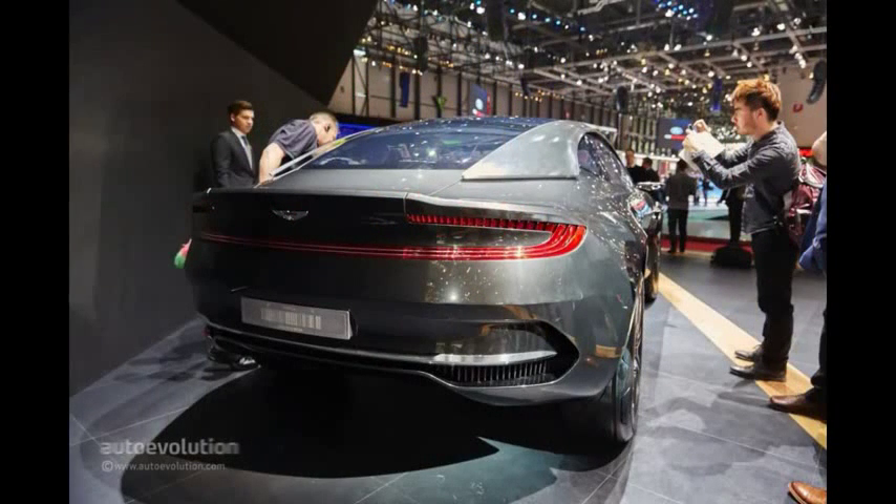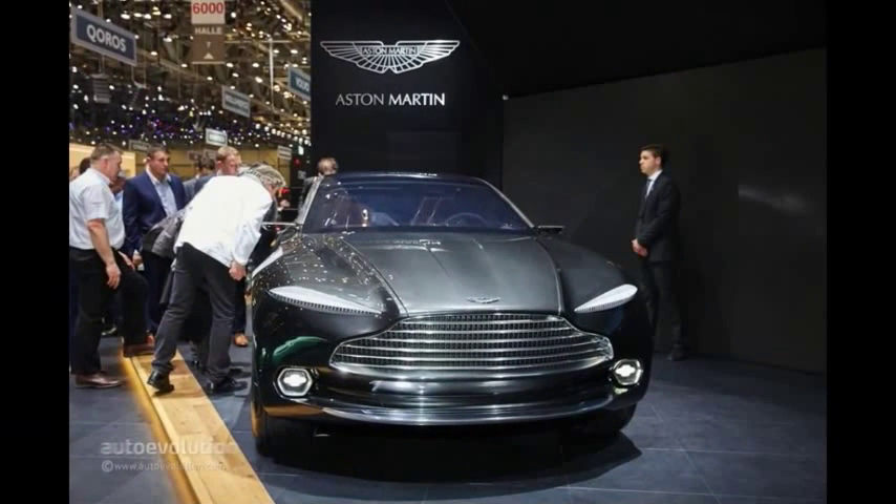It's all electric. Keeping in touch with the latest trends of the industry, the DBX concept is all-electric, its powertrain being dubbed as experimental engineering by the company itself. The power is stored and sent to the electric inboard wheel motors thanks to new lithium-sulfur battery cells.